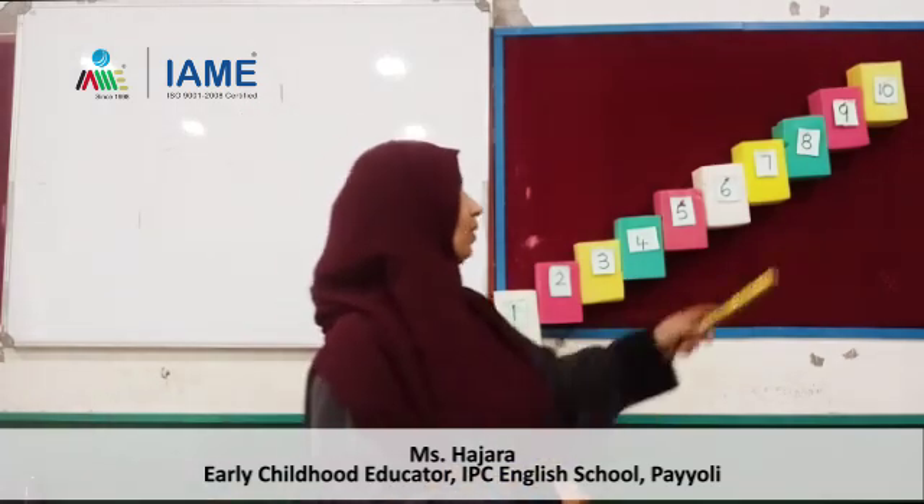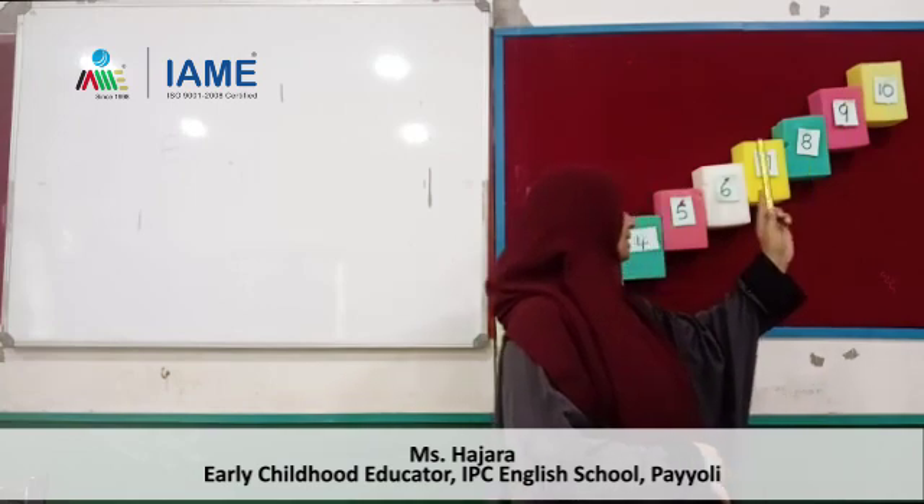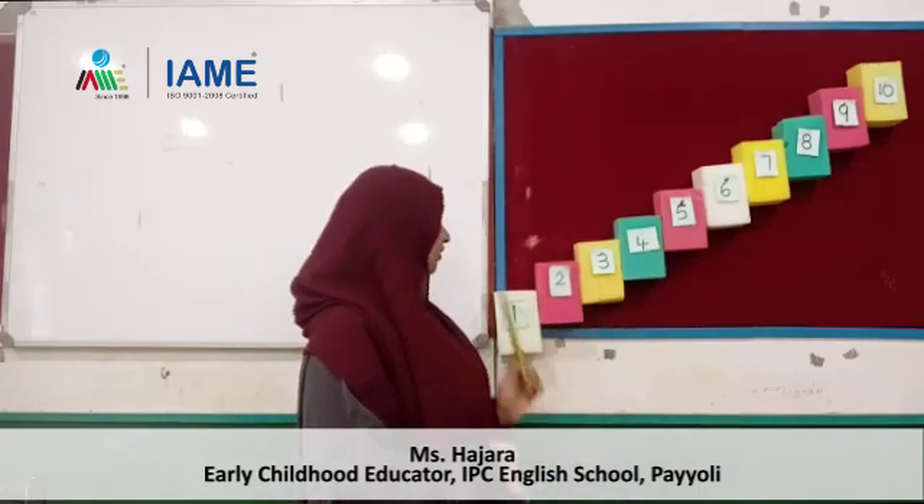Dear children, one second — we can count the numbers from up to down. We can count the numbers in descending order. What is the number? 10, 9, 8, 7, 6, 5, 4, 3, 2, 1. Are you ready to count once again? 10, 9, 8, 7, 6, 5, 4, 3, 2, 1.